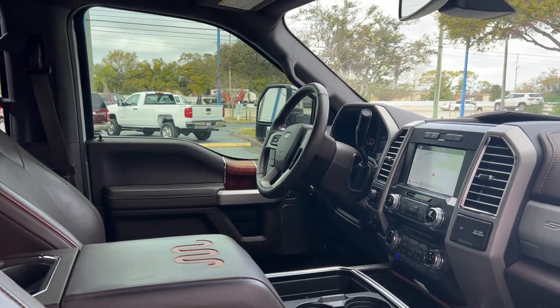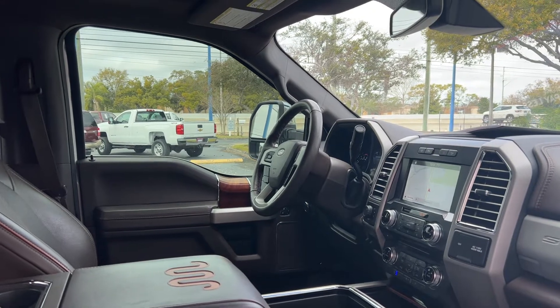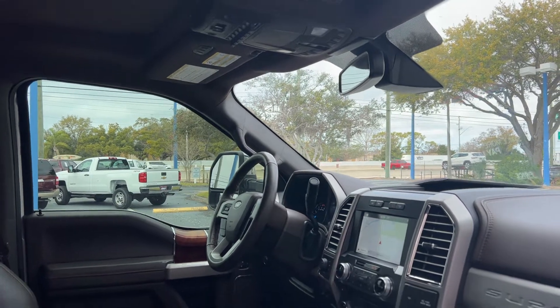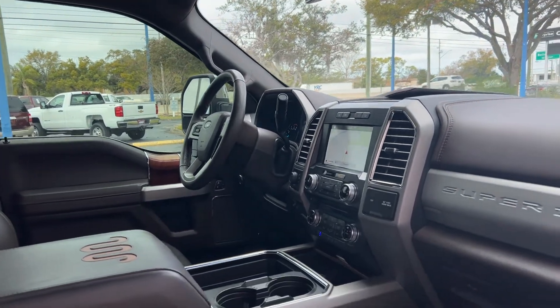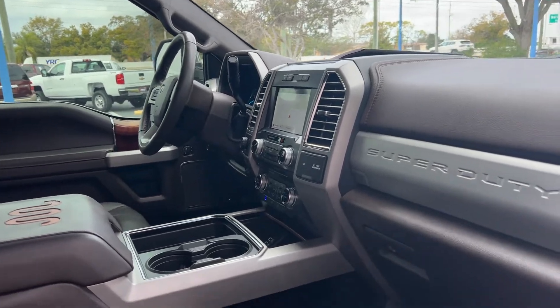It features dual power seats, power windows, locks, and mirrors, leather wrapped steering wheel, cruise control, Bluetooth for your cell phone, home link for your garage door, upfitter switches, trailer brake controls, navigation, satellite radio, electronic climate control, and heated and cooled seats in the front.